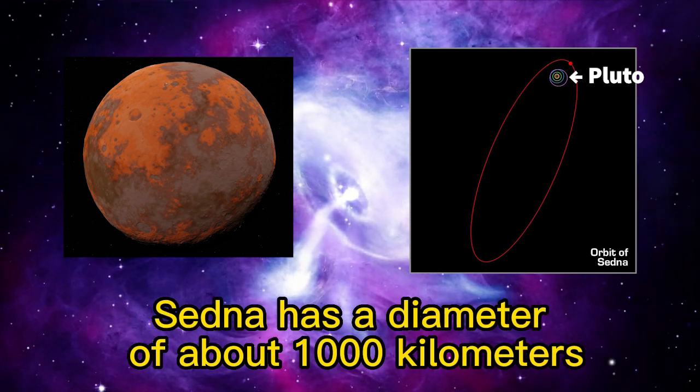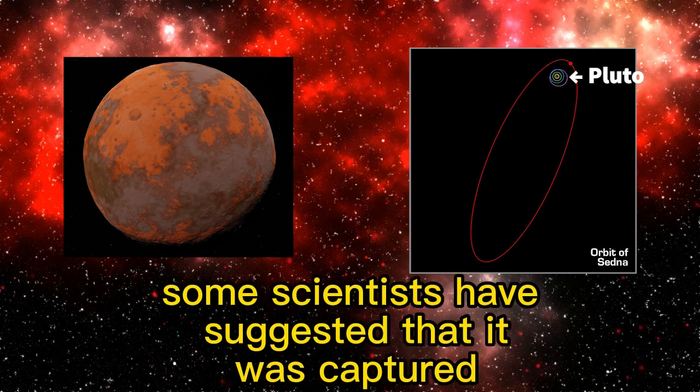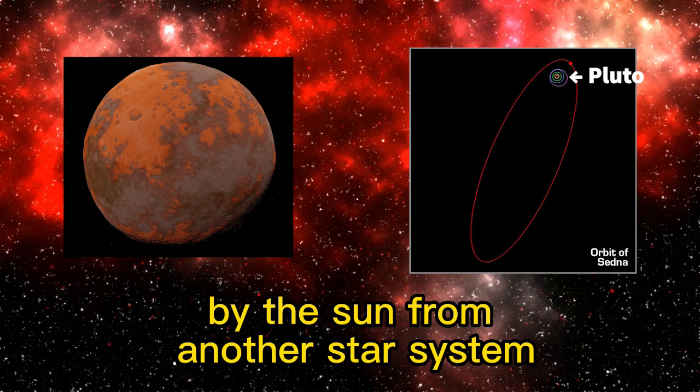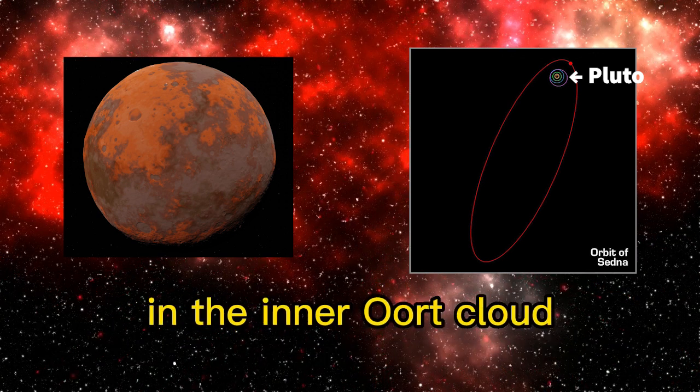Sedna has a diameter of about 1000 kilometers, which is roughly half the size of Pluto. Some scientists have suggested that it was captured by the sun from another star system. Sedna is considered to be the largest known object in the inner Oort cloud.